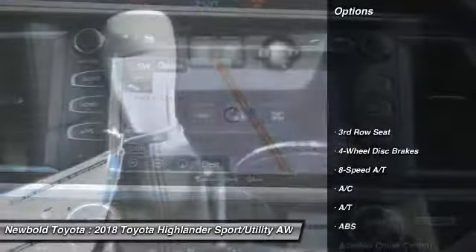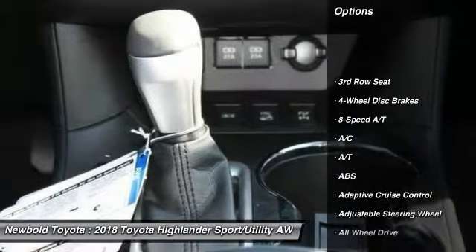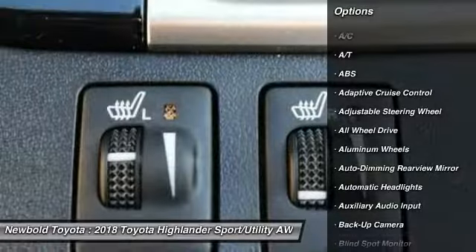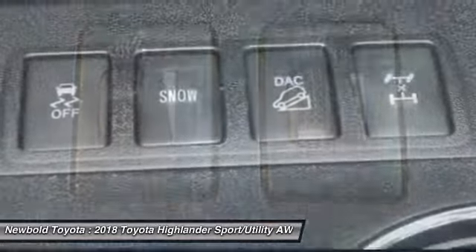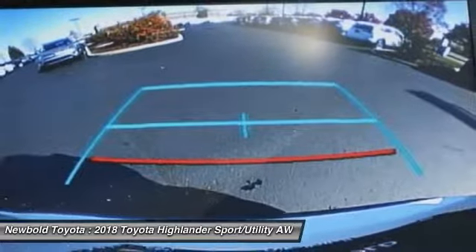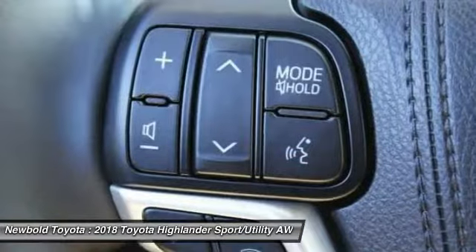Here are some of this vehicle's great options: power passenger seat, navigation system, power lift gate, keyless entry, backup camera, anti-lock braking system, all-wheel drive, lane departure warning, steering wheel audio controls, and traction control.